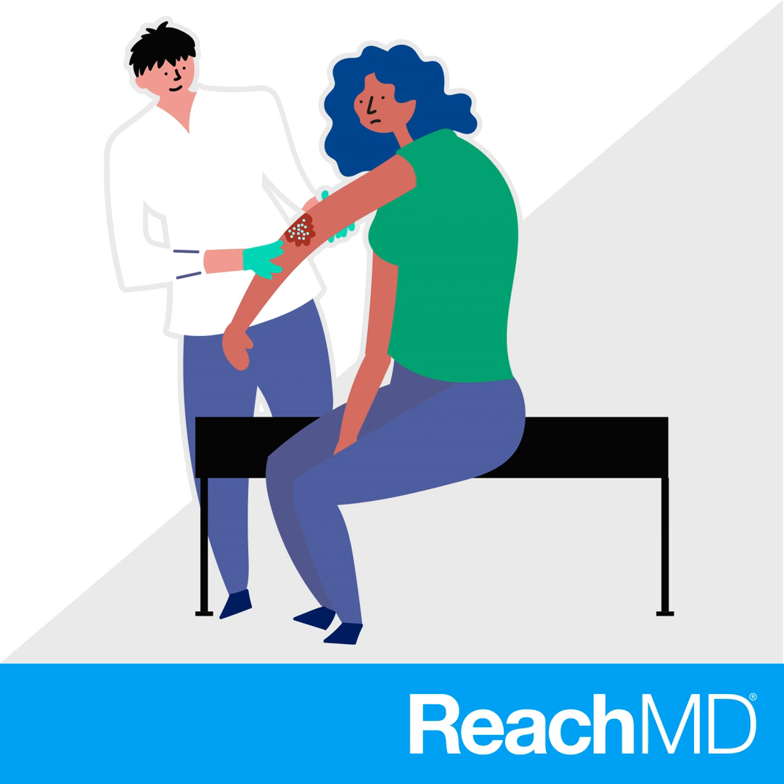Thanks so much for having me, and thanks for that introduction. Let's jump right in. To help us better understand the condition, could you give us a general overview of HS and its pathophysiology?